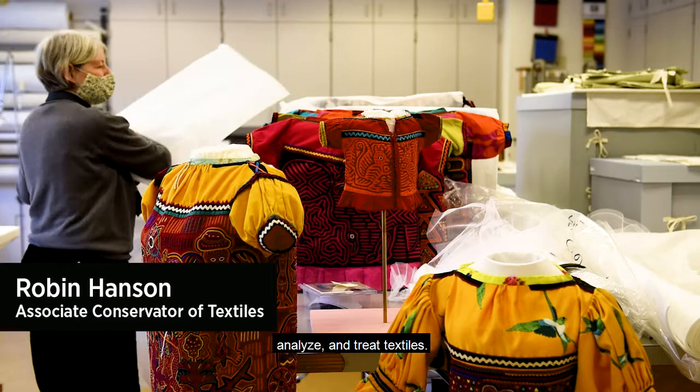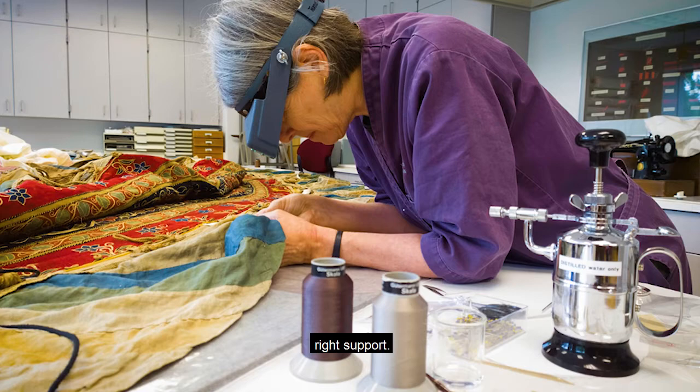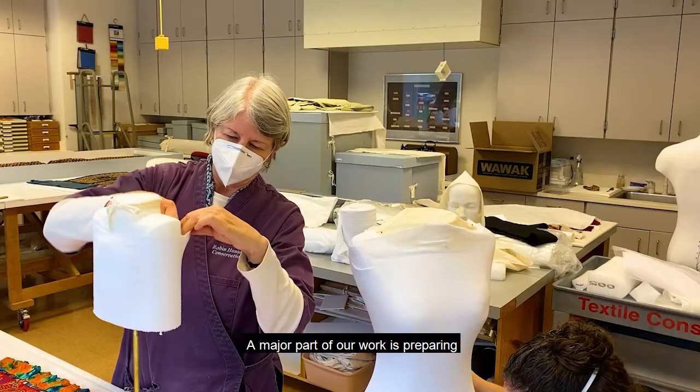In textile conservation, we preserve, analyze, and treat textiles. Unlike art that has static forms, textiles and costumes don't have a fixed shape and can be damaged if not handled safely or mounted with the right support. Here are a few things our textile conservation lab does in an ordinary week.